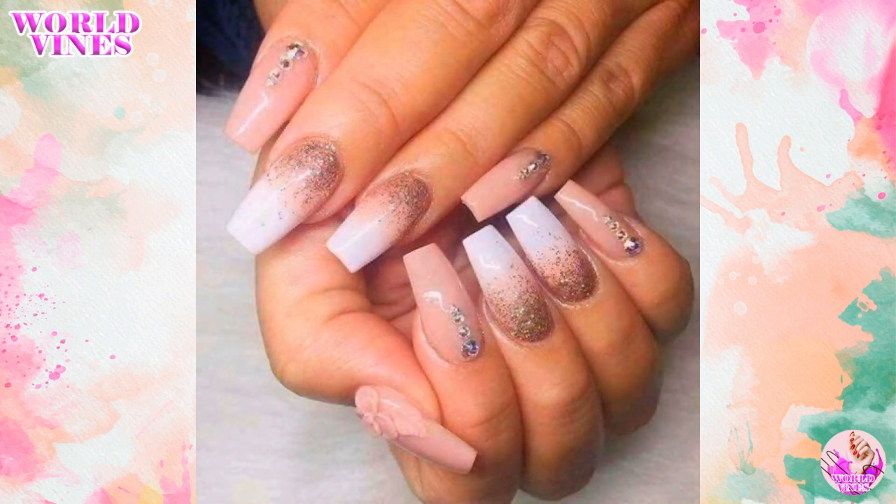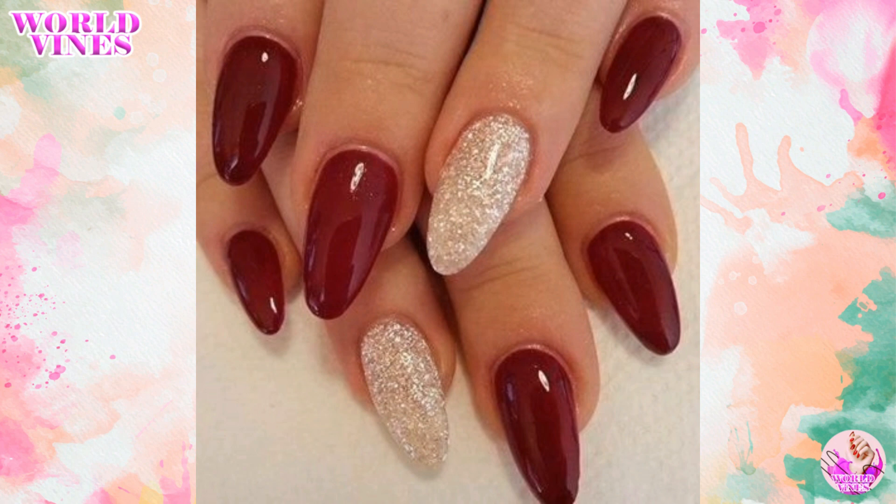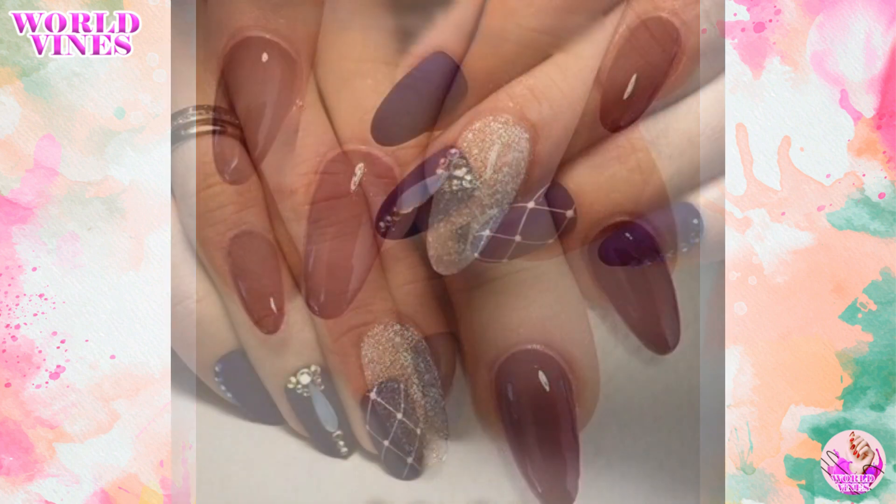Floral accents add a delicate touch of flowers to your nails, either in a full design or as accent nails.